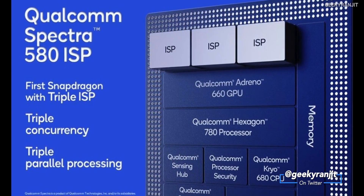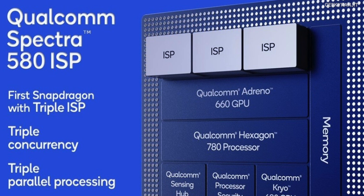Let's move to the ISP — the image signal processor. We have the Spectra 580 ISP with this one. We've seen dual ISPs before, but this is the first triple ISP, and Qualcomm says it's the first in the world. The chipset can use all three ISPs simultaneously. For example, if your smartphone has three cameras — regular, wide angle, and zoom — it can capture data from all three cameras at the same time, and can even shoot 4K video simultaneously from three cameras. Qualcomm also says this new ISP improves performance in low light photography.